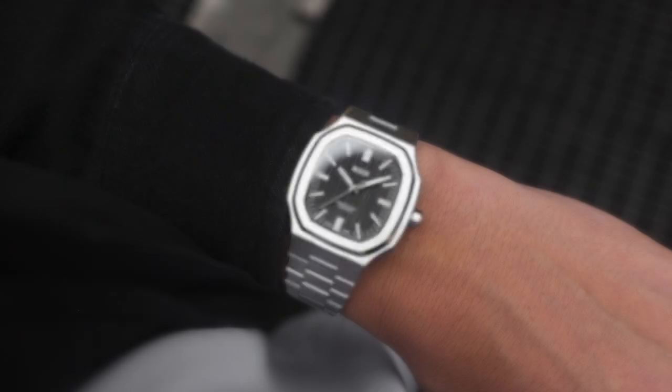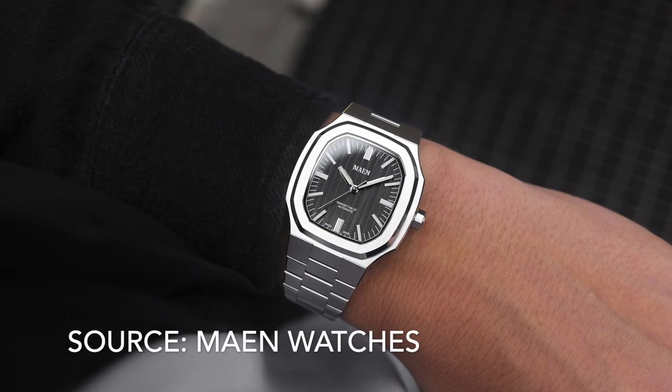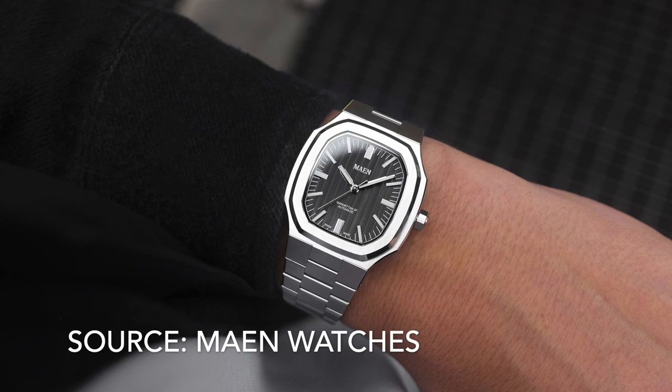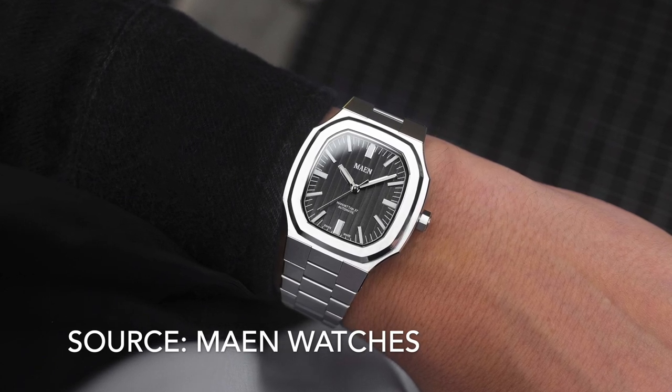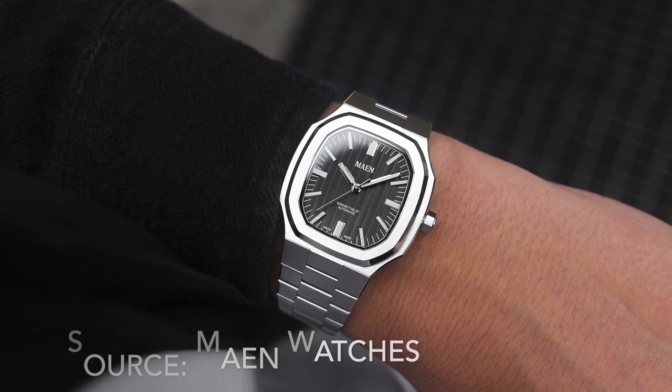Number 16 is the Mane Manhattan 37. It looks like a Vacheron Constantin 2215, which is cool — so a bonus point for that. It's Swiss made with a decent automatic movement and 37mm is a great size.